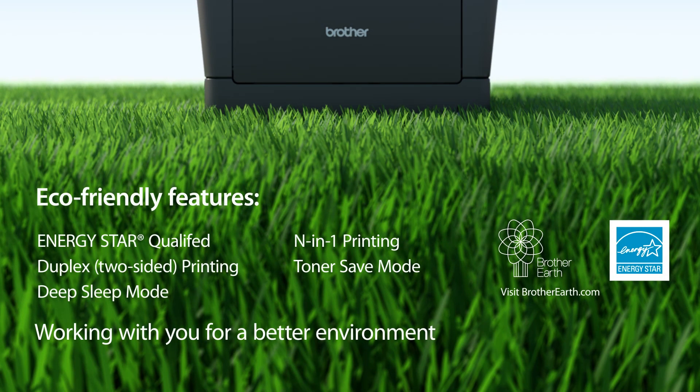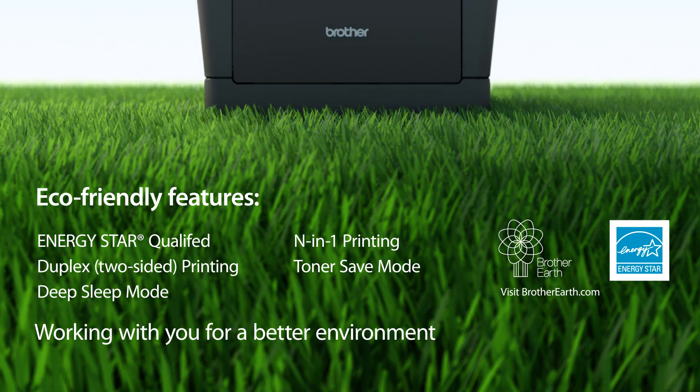The MFC 8710DW offers a number of eco-friendly features as part of our Brother Earth initiative. We're working with you for a better environment.